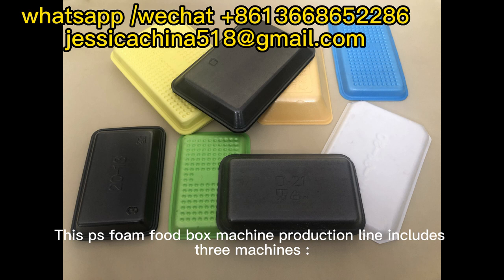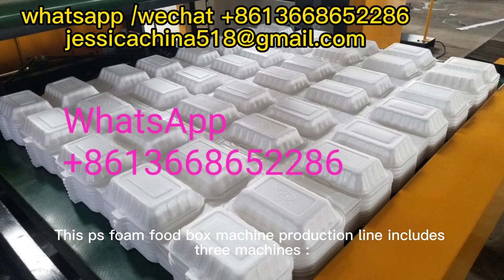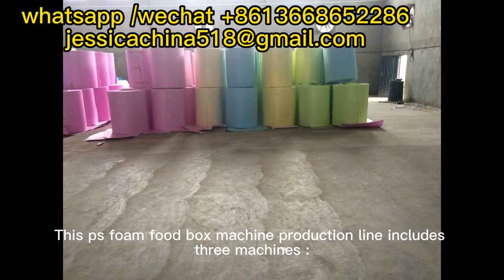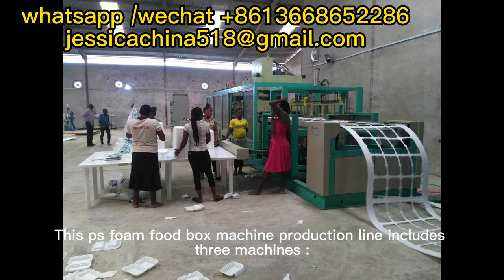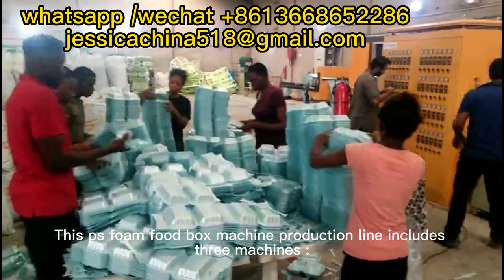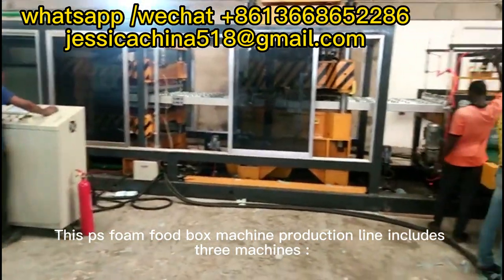This phone code box machine production line includes 3 machines. This is the phone code box machine.